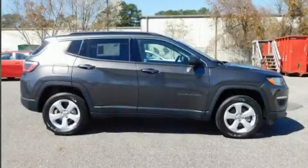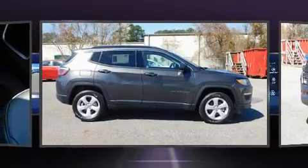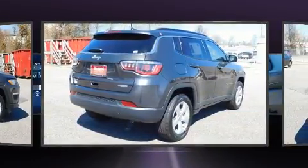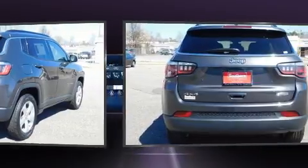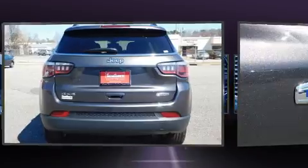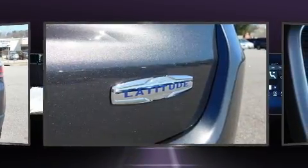Load your family into the 2019 Jeep Compass. It features an automatic transmission, four-wheel drive, and a 2.4-liter four-cylinder engine. Jeep prioritized fit and finish, as evidenced by a tachometer, an outside temperature display, and remote keyless entry.